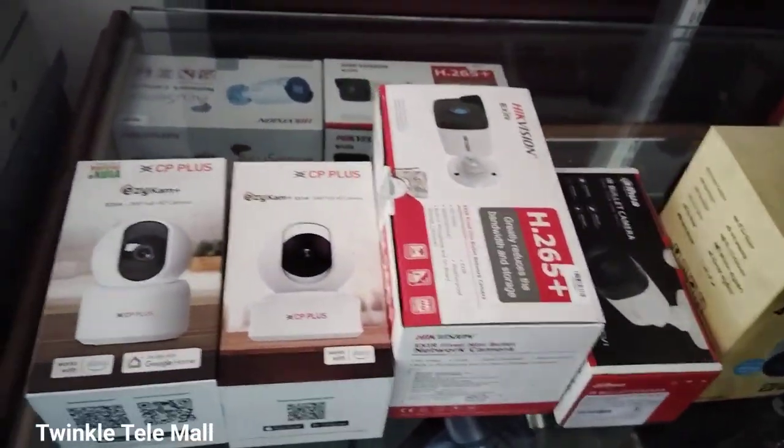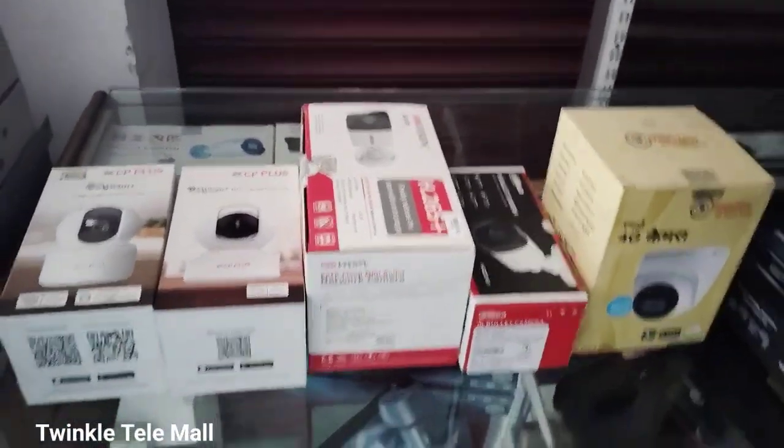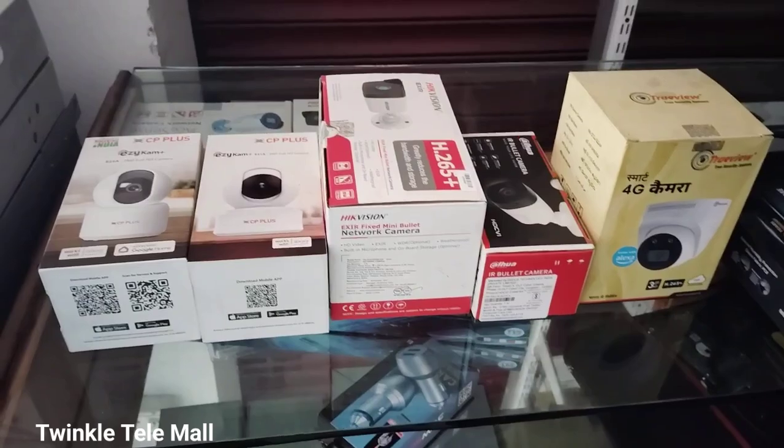In this CCTV camera, I am using my brand. The brands available are CP Plus, Taba, TVT, and OM Product.